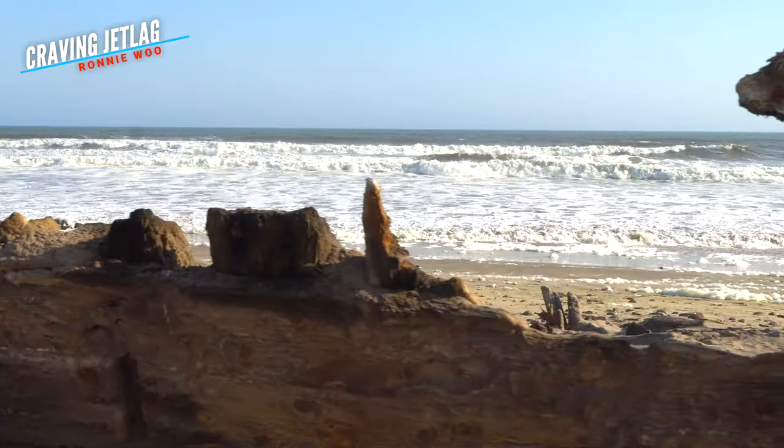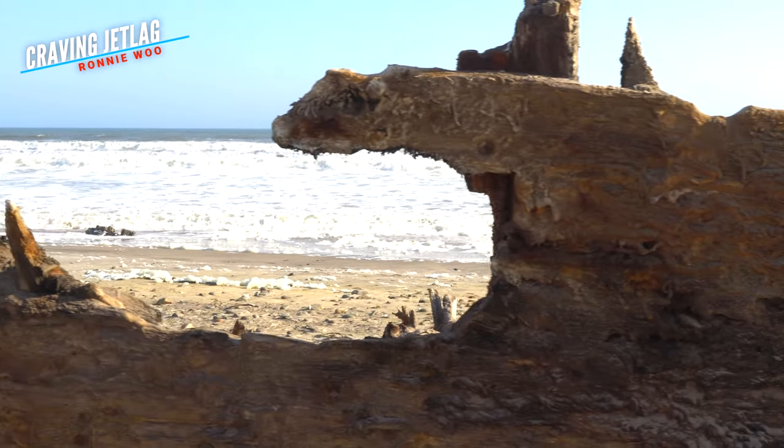I guess the only thing worse than dying in a shipwreck is surviving it here, in the middle of nowhere.